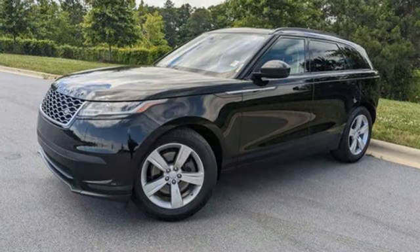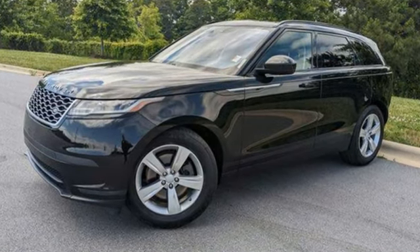Land Rover — versatility and capability on every adventure. Hurry in today for a test drive.